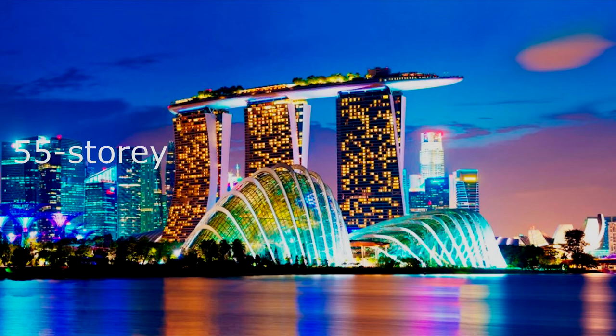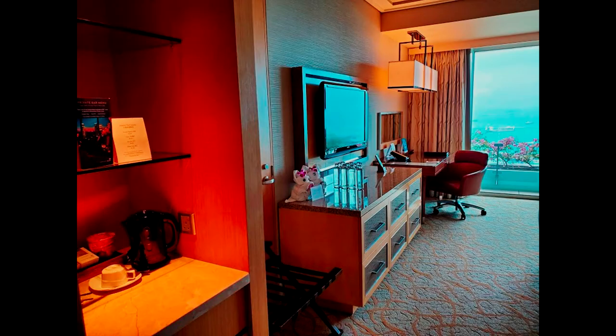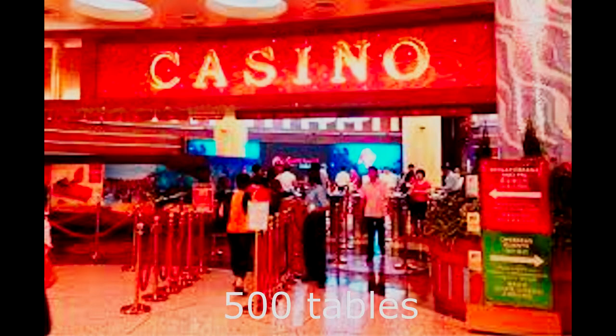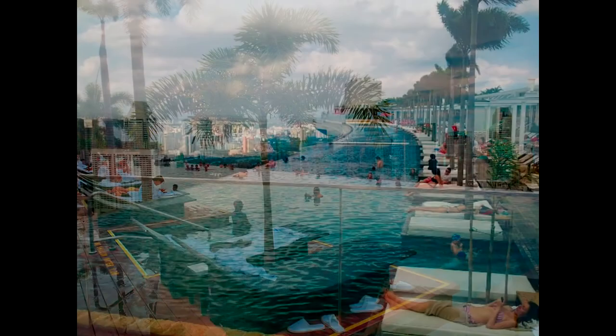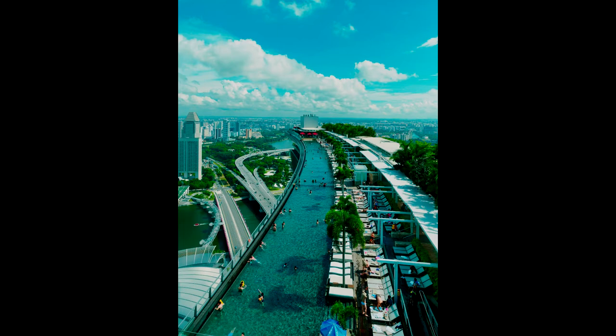It comprises three 55-story towers, topped by a connecting 31,120-foot sky park with a capacity of 3,902 people, featuring extravagant hotel rooms and luxury suites with personal services. The resort includes a 2,561-room hotel, the world's largest atrium casino with 500 tables and 1,600 slot machines, and a 490-foot infinity swimming pool with a great view of the city skyline. The pool is split into three sections: an adults-only area, a family-friendly section, and a dedicated children's pool.